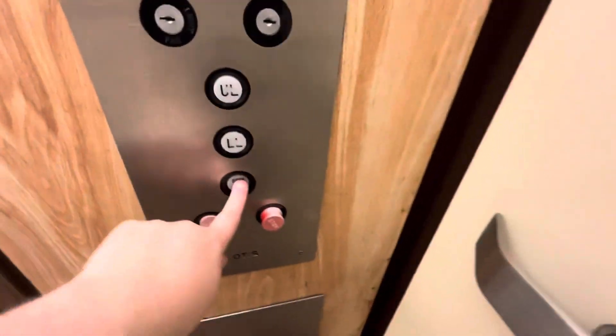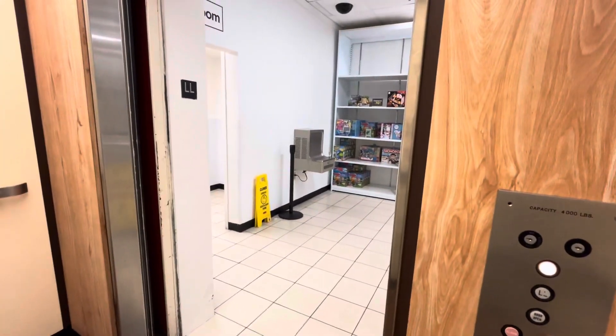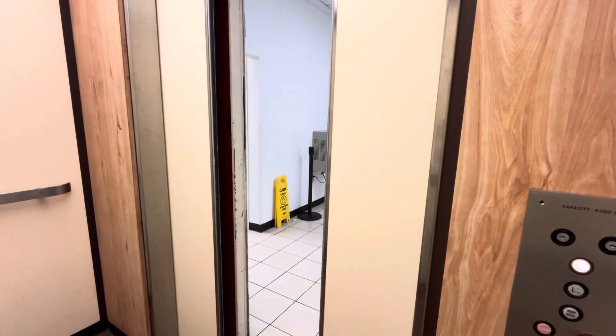Are you going up? I have a YouTube channel about elevators. Okay, I just wanted to take it.